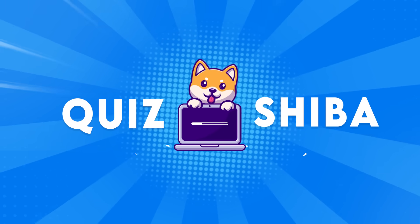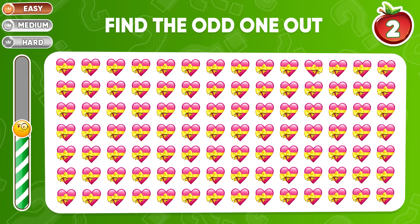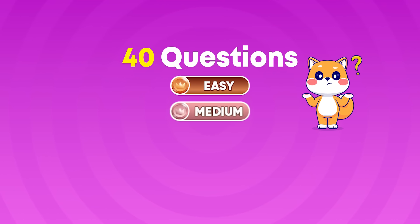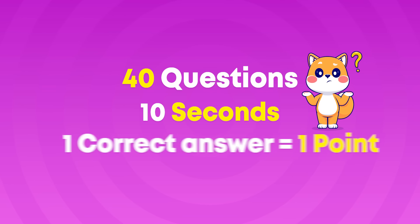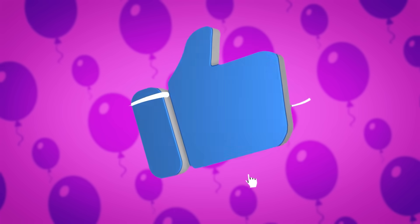Hey friends, welcome back to Quiz Shiba! In today's video, let's test how good your eyes and your memory are in this fun challenge — Find the odd one out. We've got 40 questions lined up with three levels: easy, medium, and hard. You'll have a mere 10 seconds to respond to each. For each correct answer, you'll score a point. Before starting, don't forget to subscribe to our channel, and let's go!